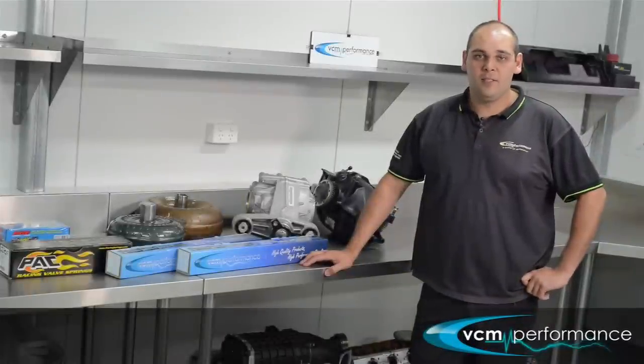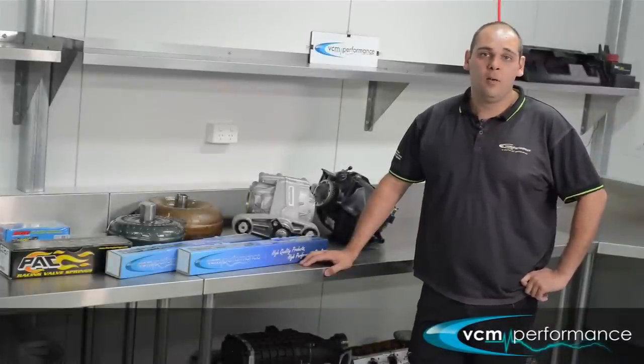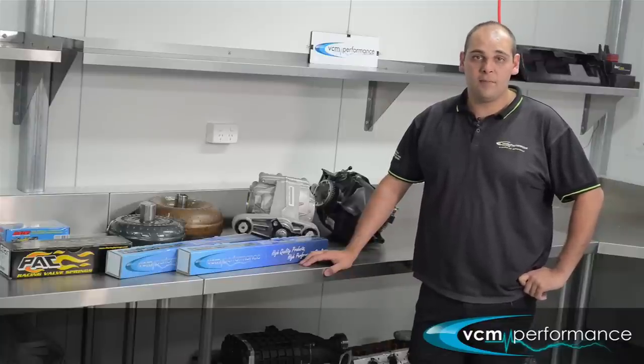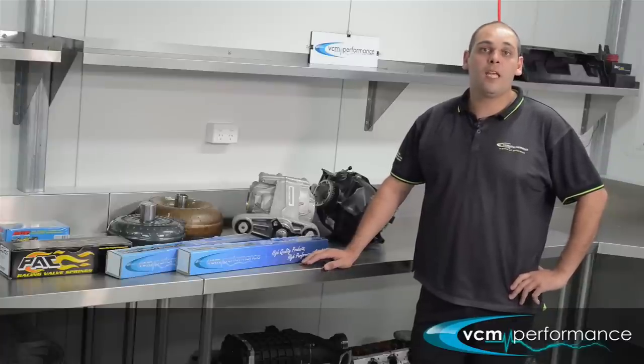How's it going, it's Matt here from VCM. Today we'll be talking about our first group of camshafts, mainly used for autos with standard stall and basically used for daily drivers with standard diff gears, and also with manuals as well, but mainly suited for auto with standard stall.